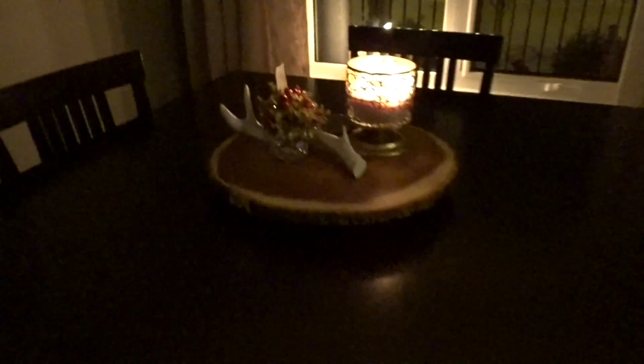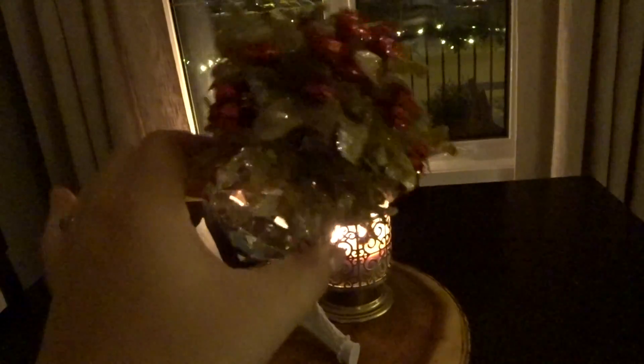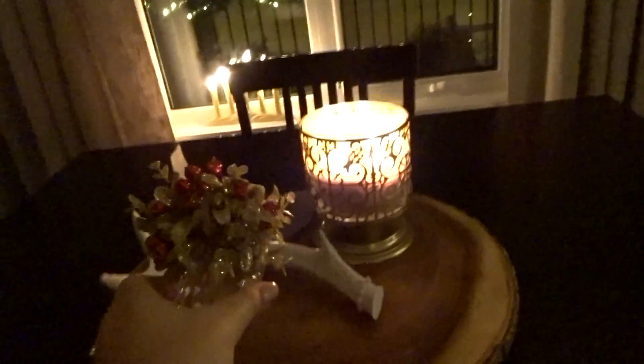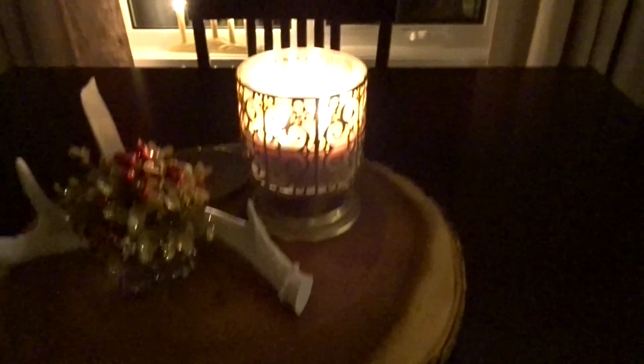Over on the table, we have this wooden piece I've had for forever. And this is actually an ornament — it's a beautiful mistletoe ornament, like crystal, and it's very heavy. Unfortunately I can't put it on the tree because the branches sag too much. So I have it on here with an antler and a candle.